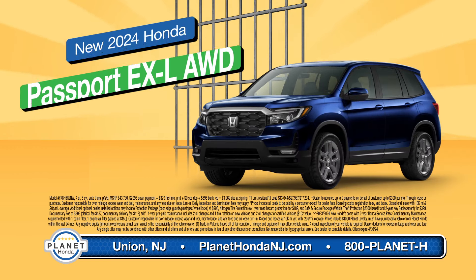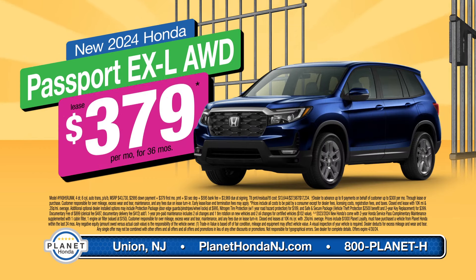We'll help you get out early and into a new 2024 Passport EX-L lease for only $379 a month. Just $379.